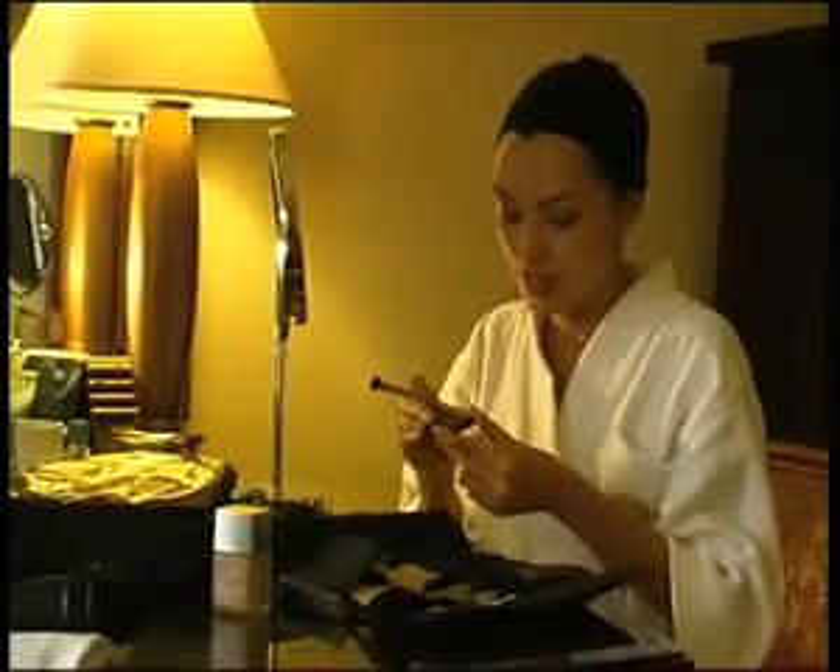I just bought this. This is Nars Bombshell. It's a silvery thingy — as a highlight, I would say.